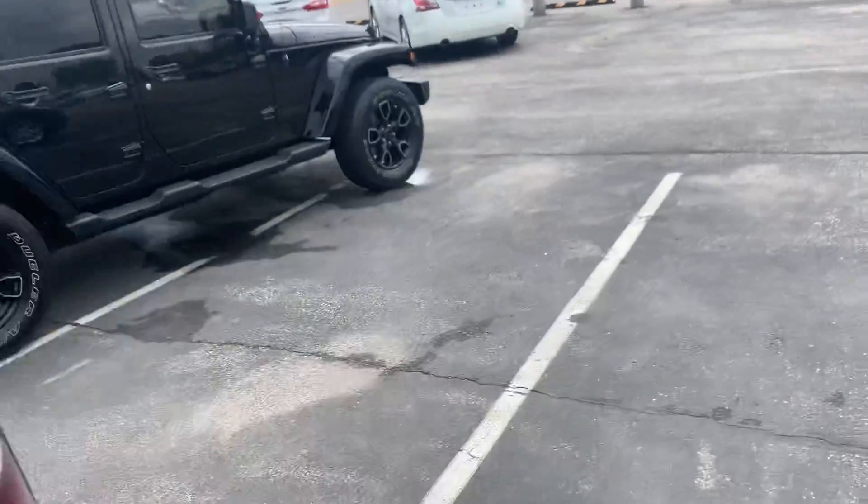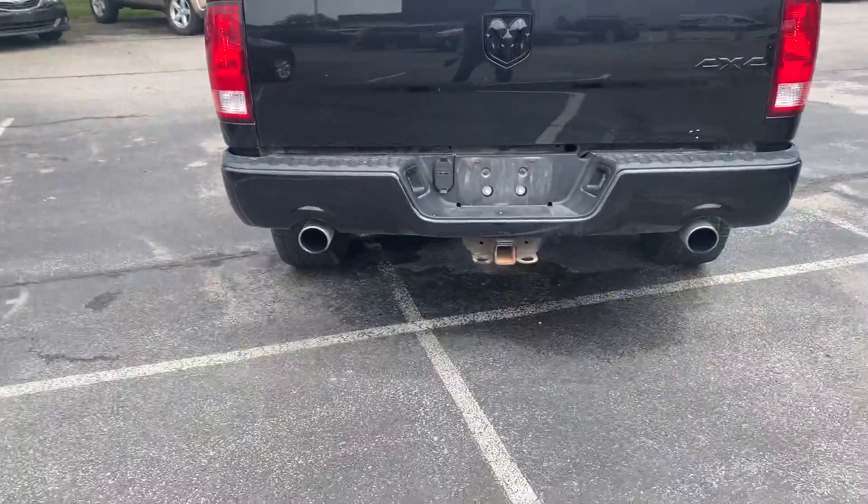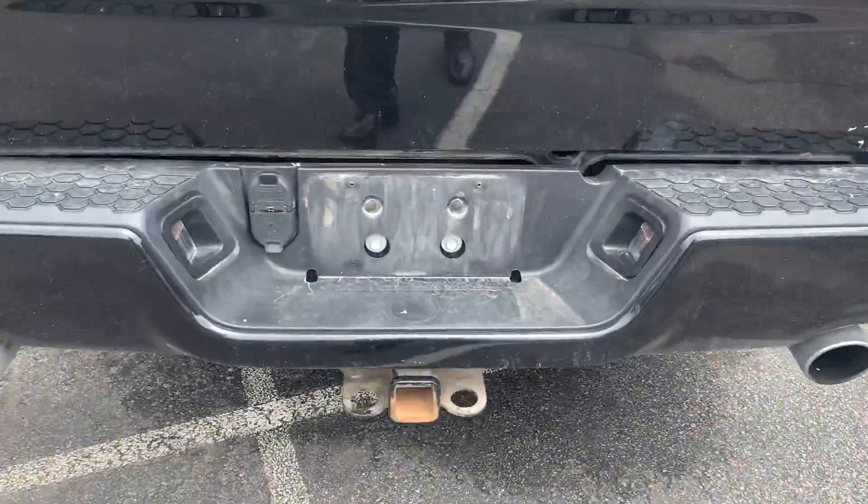It does have a bed liner — it's not a spray-in, it's an insert. There's the dual exhaust trailer tow package with the electrical hookups of course.